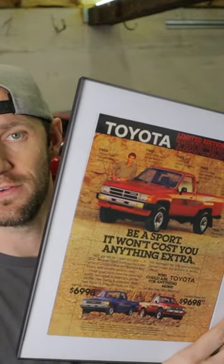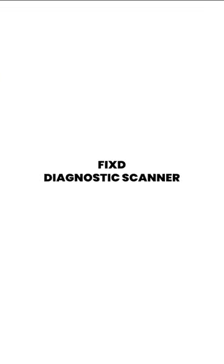If you want to go on a smaller scale, you can get these vintage Toyota advertisements — you can find them all over online. This little device actually turns your phone into an OBD2 code reader.